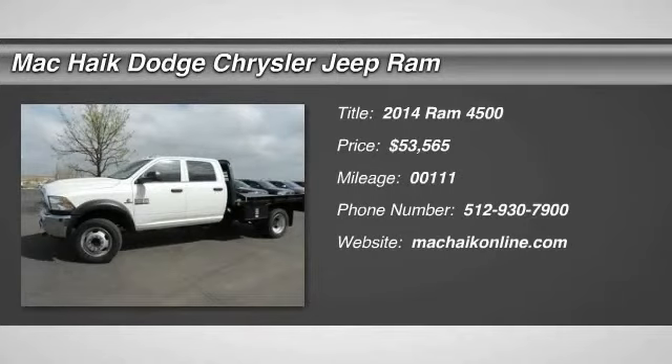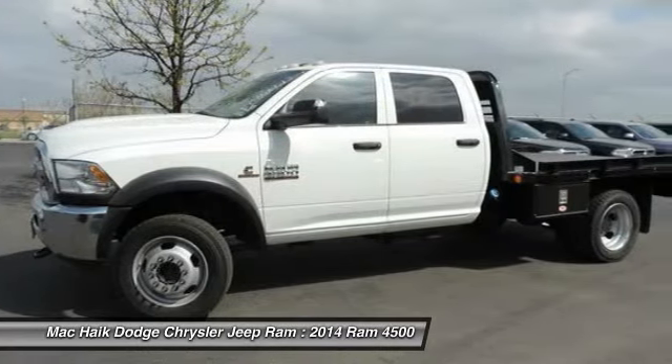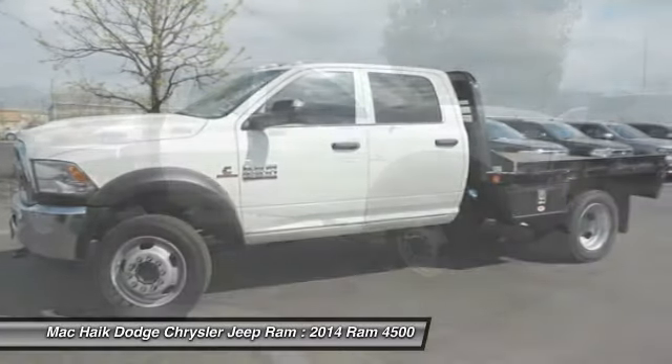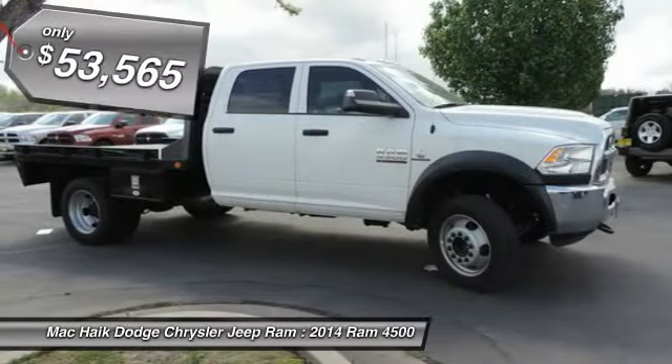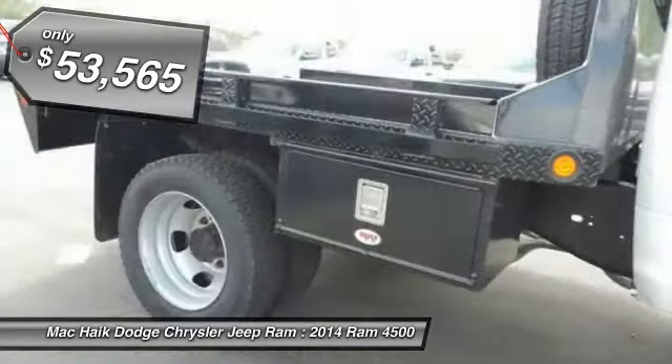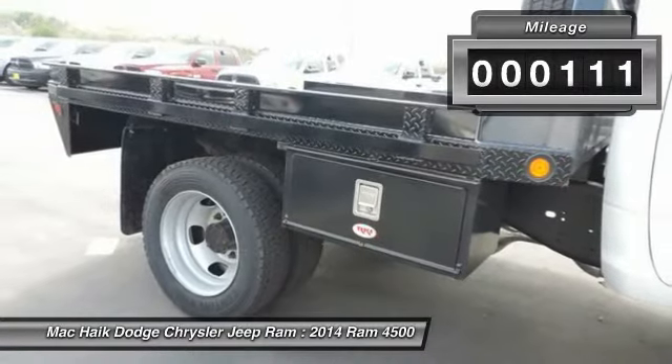The 2014 4,500 Dodge Ram 5,500 is a solid option for truck buyers in need of hauling capacity and serious towing. With names like Hemi and Cummins under the hood, there is plenty of muscle to back it up, and it is priced below $55,000. This vehicle has less than 200 miles.